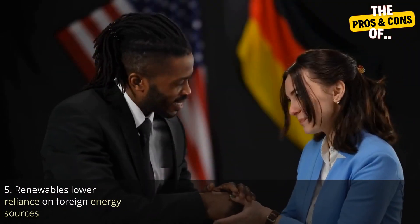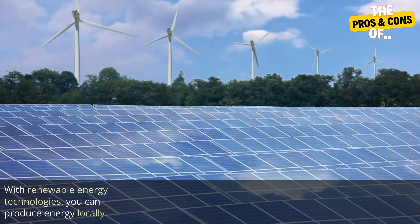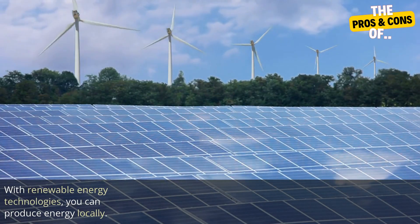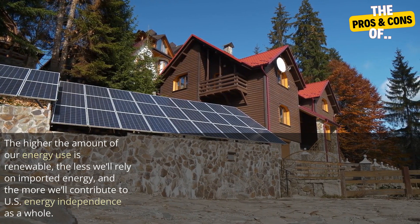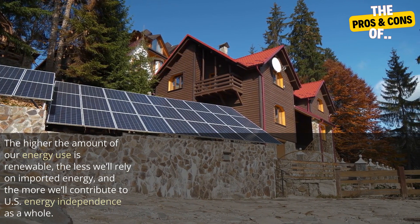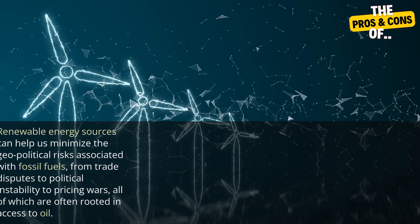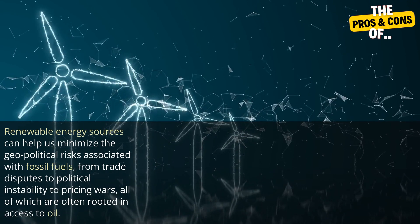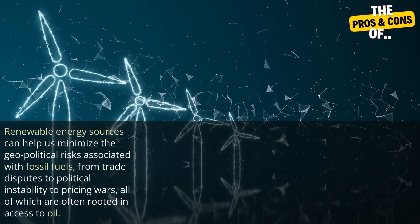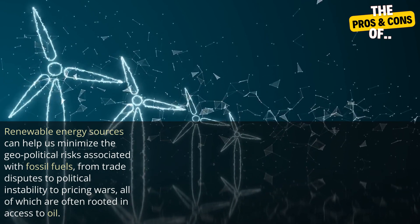Five: renewables lower reliance on foreign energy sources. With renewable energy technologies, you can produce energy locally. The higher the amount of our energy use that is renewable, the less we'll rely on imported energy and the more we'll contribute to U.S. energy independence as a whole. Renewable energy sources can help us minimize the geopolitical risks associated with fossil fuels — from trade disputes to political instability to pricing wars, all of which are often rooted in access to oil.